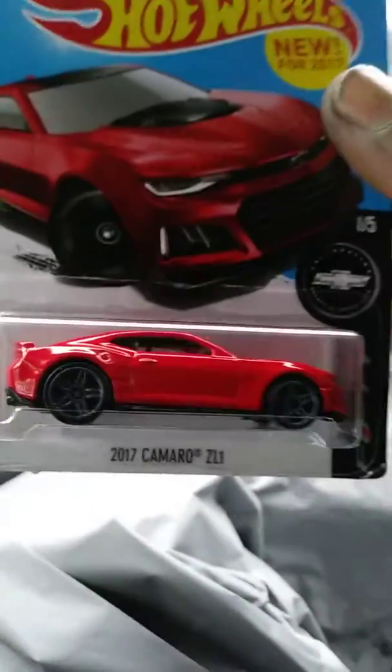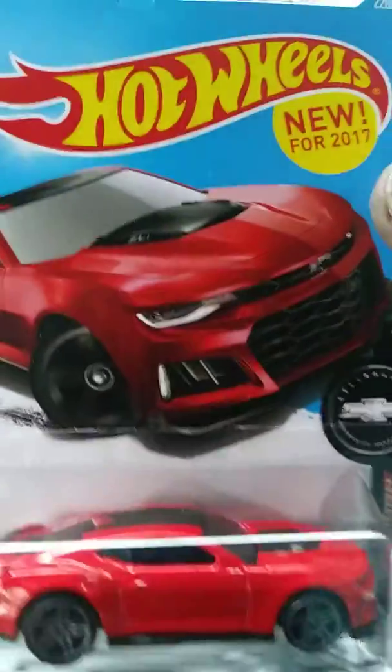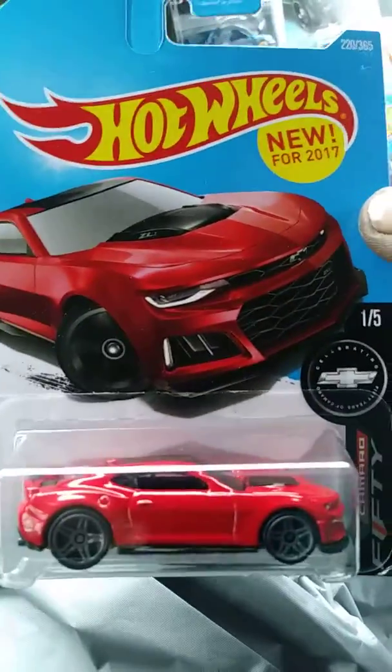Next is one of my favorite castings — it's a 2017 Camaro ZL1, new for 2017.